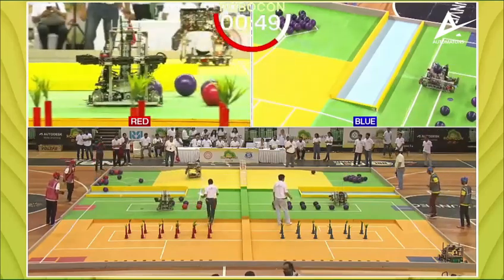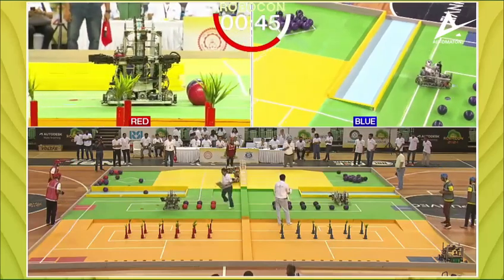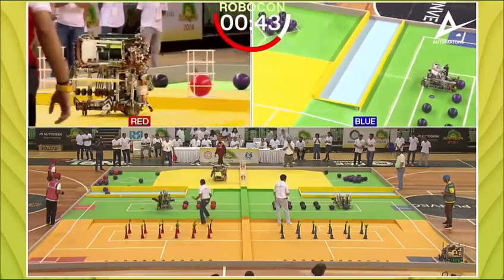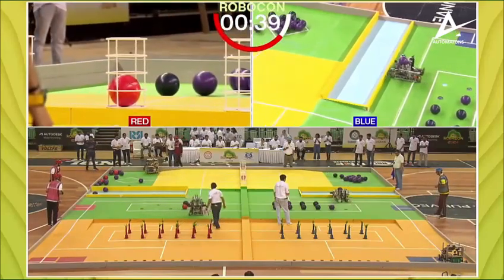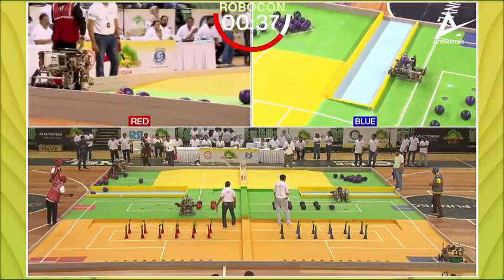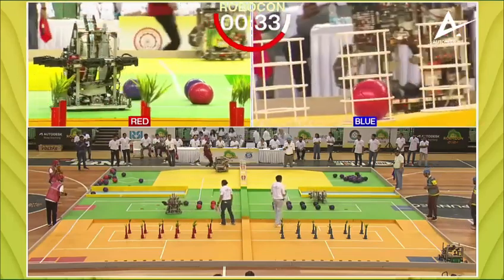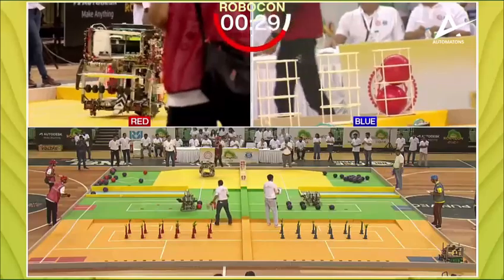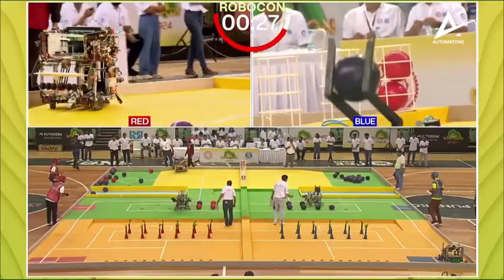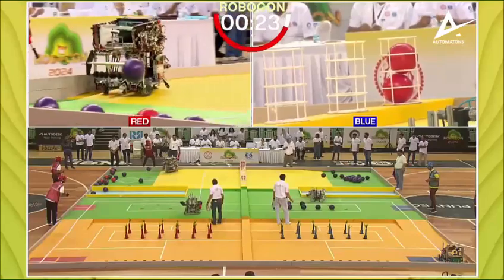As far as team blue — Birla Vishwakarma Mahavidyalaya — is concerned, they're looking decently placed at stage two. But Pimpri Chinchwad has been an absolute revelation. They were the ones who pipped the reigning champions GT at the post last year, and now they're looking very good again, with only four balls remaining in the harvest zone.